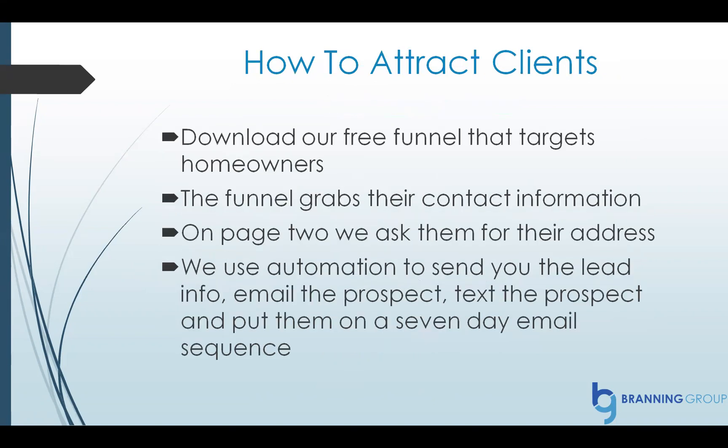Here's how to attract clients using ClickFunnels. First, download our free funnel that targets homeowners — there's a link in the description. The funnel grabs their contact information on page one. Then on page two, you can ask them for their address, so you know exactly where to reach them. You can also ask them what services they need. You can then use automation to send the lead info, email the prospect, text the prospect, and put them on a seven-day email sequence.